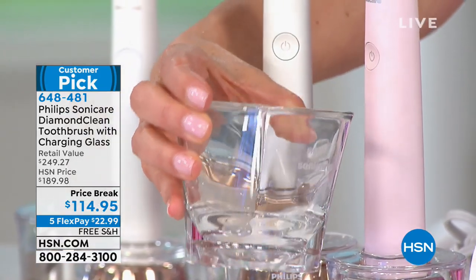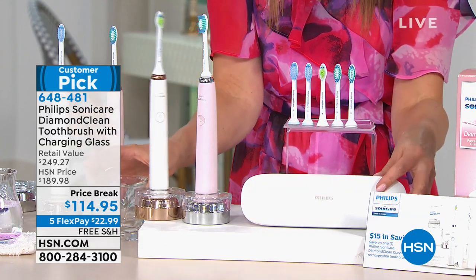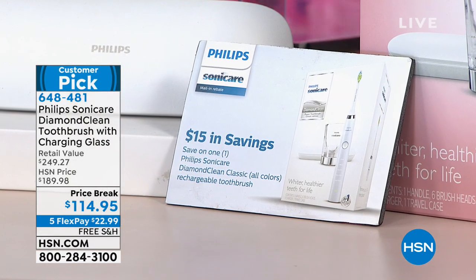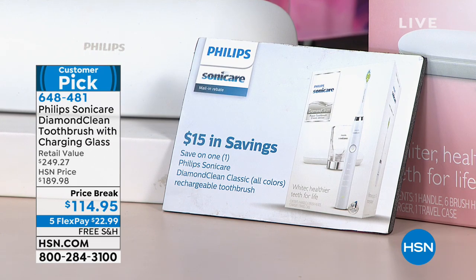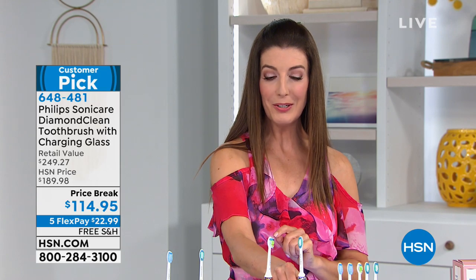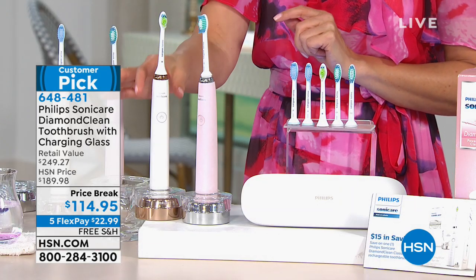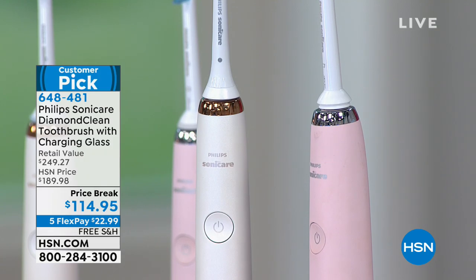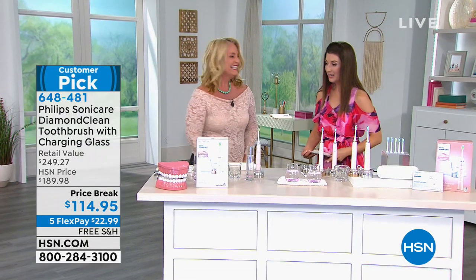You can charge it while it's in the glass and rinse your mouth or use your mouthwash. It comes with a carrying case, and there's also a $15 mail-in rebate from Philips, which gets your price down to about $99.95. We have the blush pink color and the Rose Gold — an all-white toothbrush with a little rose gold finish. Philips Sonicare is the number one recommended by your dentist, dental hygienists, and health professionals.